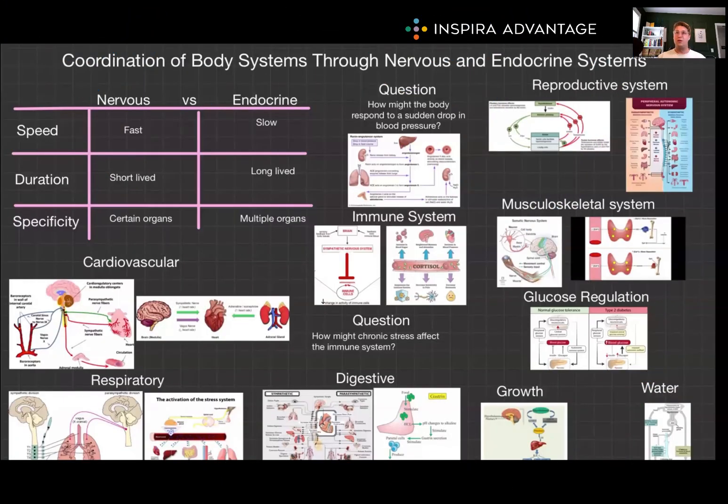Hello, I'm Breton, one of the MCAT tutors here at Inspira Advantage, where we help students get accepted into med school and other professional programs. Today, we're exploring how the nervous and endocrine systems work together to coordinate other body systems. This is going to be a big doozy of a video, but very important for the MCAT.